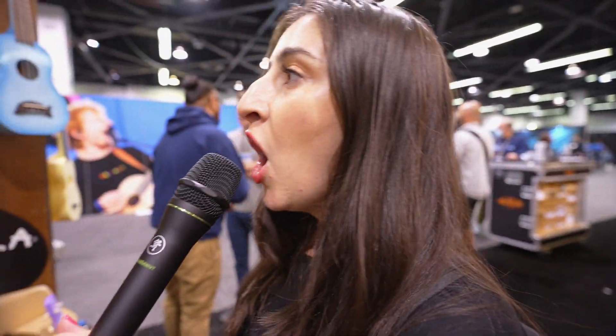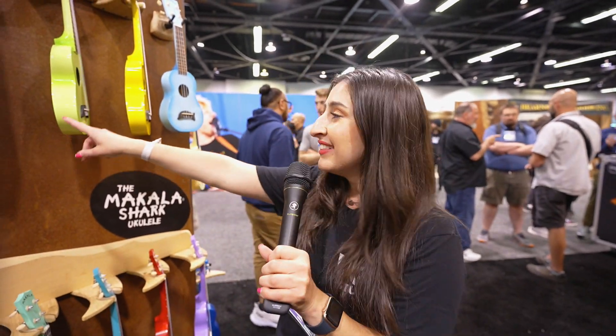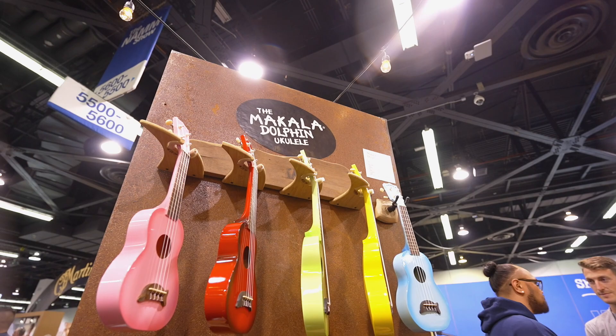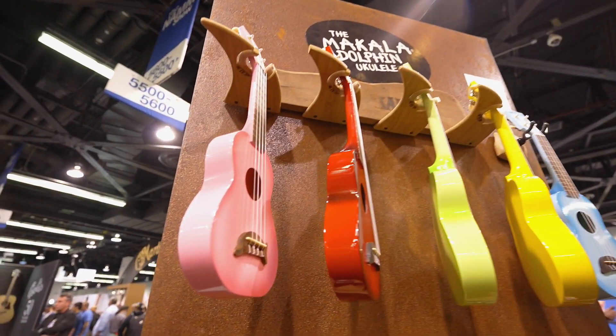We've entered another realm. Look how freaking cute this is — there's dolphins on the ukuleles! That's what's holding the strings together at the bridge. It's a dolphin. It's called the Makala Dolphin Ukulele. Oh my goodness, how freaking cute.